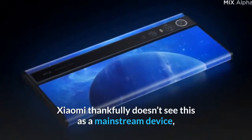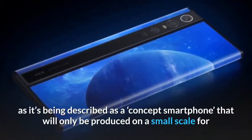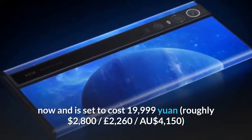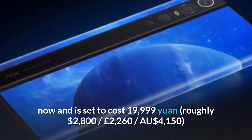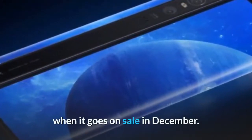Xiaomi thankfully doesn't see this as a mainstream device, as it's being described as a concept smartphone that will only be produced on a small scale for now, and is set to cost 19,999 Yuan — roughly $2,800, £2,260, or AU$4,150 — when it goes on sale in December.